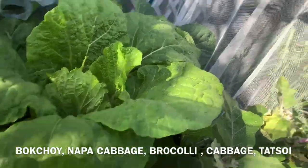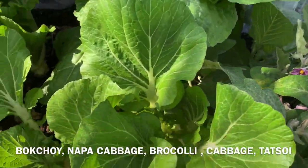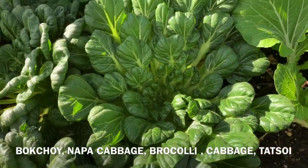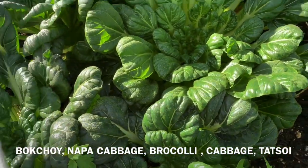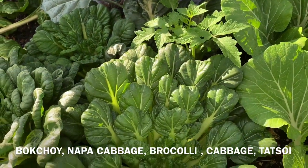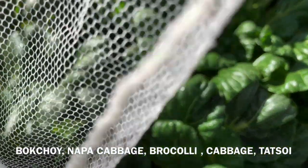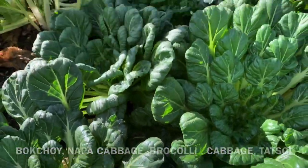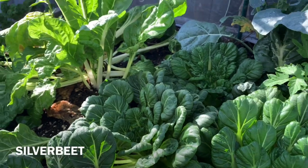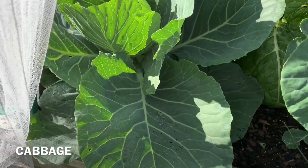There's two more broccoli there, I put the cauliflower, cabbage — that is napa cabbage. And my pak choy — this is tatsoi, it's so pretty. And I got cabbage and lots of white butterflies. And I got silver root. So there's my cabbage.